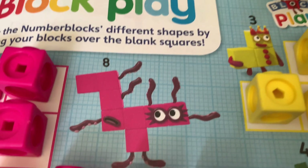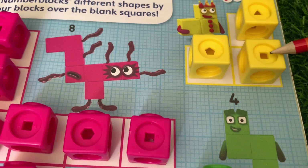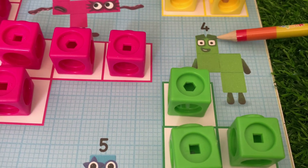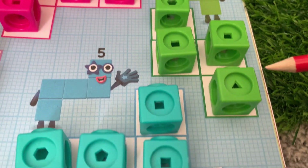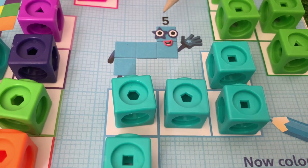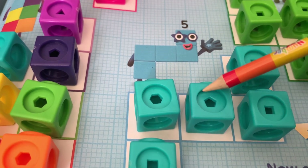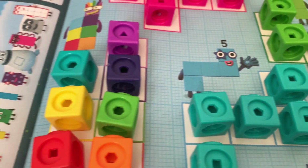Let's try to count them all again. Let's start with three: one, two, three — number blocks three! Four: one, two, three, four — number blocks four! Five: one, two, three, four and five — number blocks five!